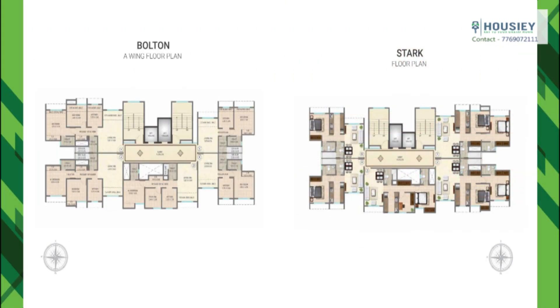Now let's analyze the floor plan. Starting with the Bolton wing — it has five flats, two lifts, and two staircases on each floor, with two 1 BHK units (one of each type), one 2 BHK of 571 square feet, and two 2 BHK Majestic units — one of 676 square feet and one of 686 square feet.